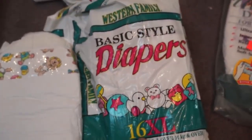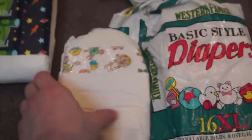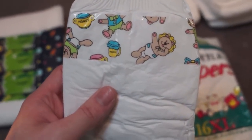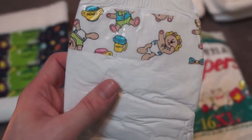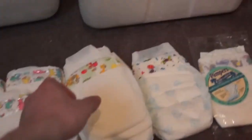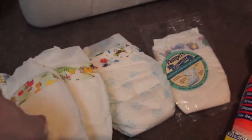Here's a bag of Western Family, basic style, extra large. They had a really cute baby bear with a honey pot and a sippy cup full of honey — I thought those were super cute. I've also got some farm animal diapers, and some Disney-looking ones with like Bambi on them.